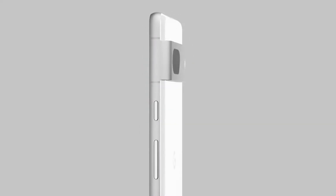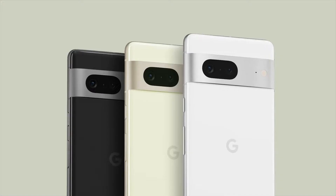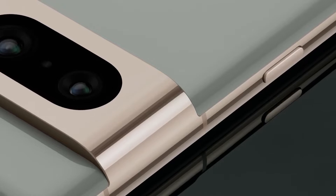Some images and video are showing off the front display and rear finish of the Pixel 7 and 7 Pro. Google has done some changes in the software too — this time we have a Face Unlock Authentication System, new camera UI and functionality.